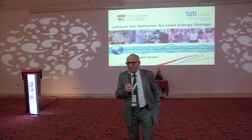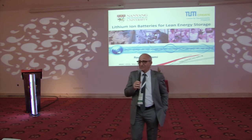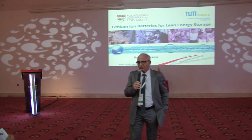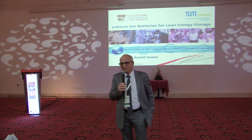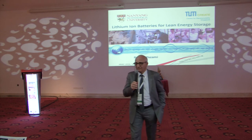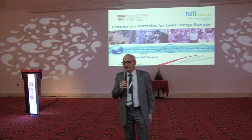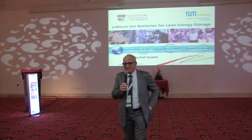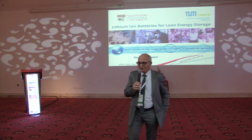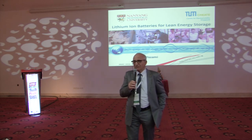Morocco also has a company called Managem, one of the world leaders in transition metals including cobalt, nickel, and manganese — mostly cobalt. They have mines in Morocco and also in the Democratic Republic of Congo. Instead of just exporting cobalt to China, we could use it in Morocco safely as a cathode material for lithium batteries.